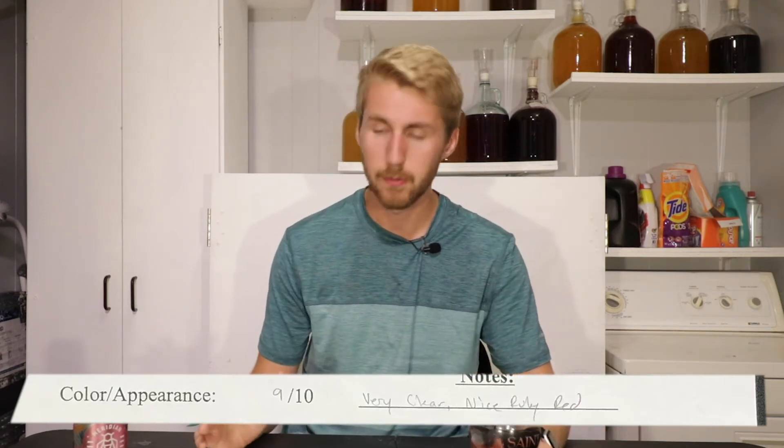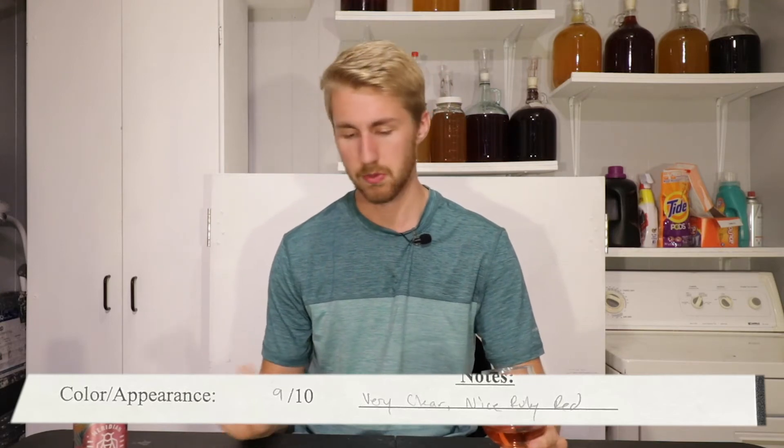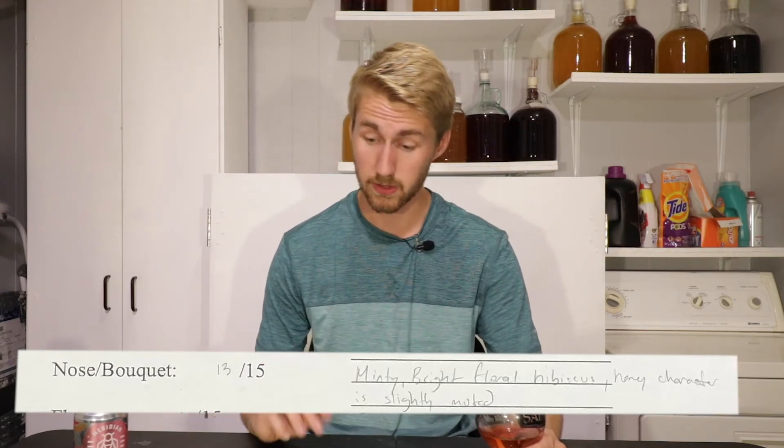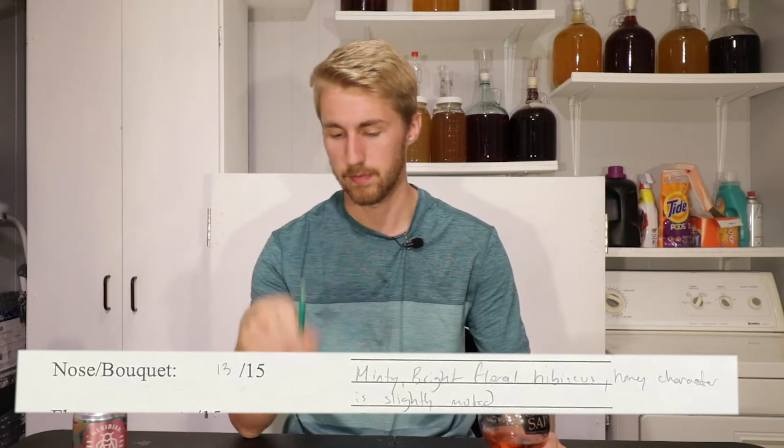I've finished my score sheet. I'll be throwing a picture of it up on screen. Color and appearance, I gave it a 9 out of 10 — super nice, very clear, very nice ruby red color, and of course there's the carbonation side, just all around very good. Nose bouquet: I said it's minty, bright floral hibiscus, honey character is slightly muted, meaning I don't get a lot of that on the nose initially. That's 13 out of 15.